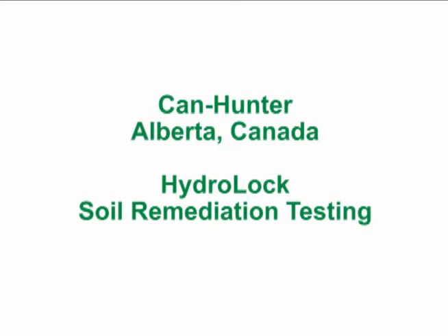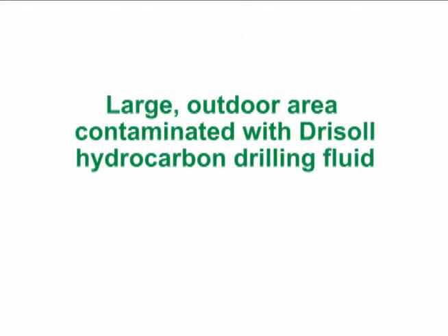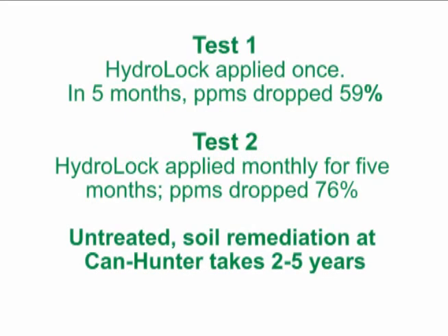CanHunter in Alberta, Canada routinely bioremediated DrySol, a hydrocarbon drilling fluid. They performed some field testing with Norwest Laboratories to see if they could accelerate the bioremediation process with Hydro-Lock. They selected a section of land contaminated with DrySol and applied a 3% Hydro-Lock and water solution. In one designated area, they applied Hydro-Lock every month for the next four months.